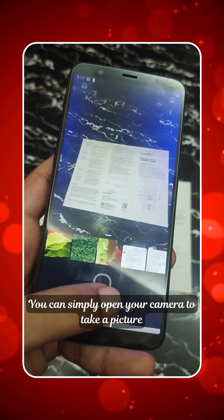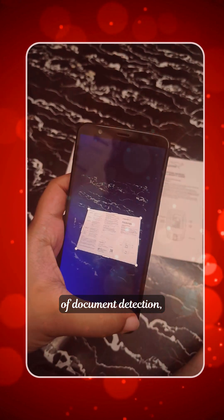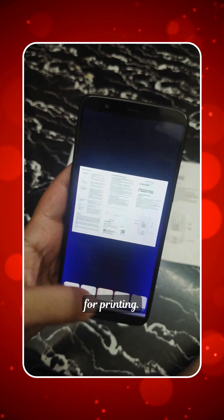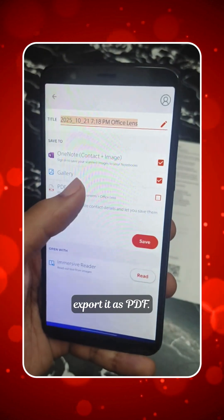You can simply open your camera to take a picture of any document and the AI does the job of document detection, crops it and applies necessary filters suitable for printing. And here's the best part — you can either save it as an image to the gallery or just export it as PDF.